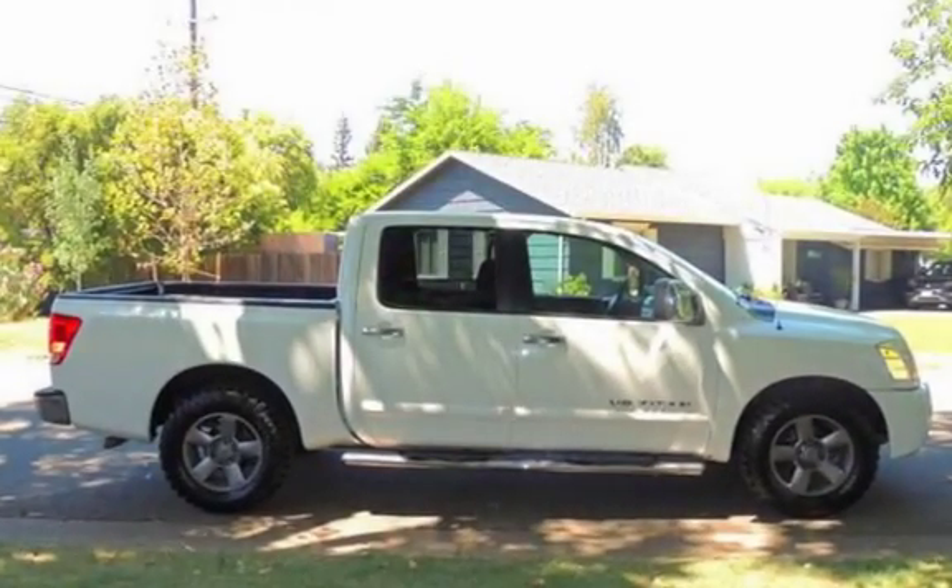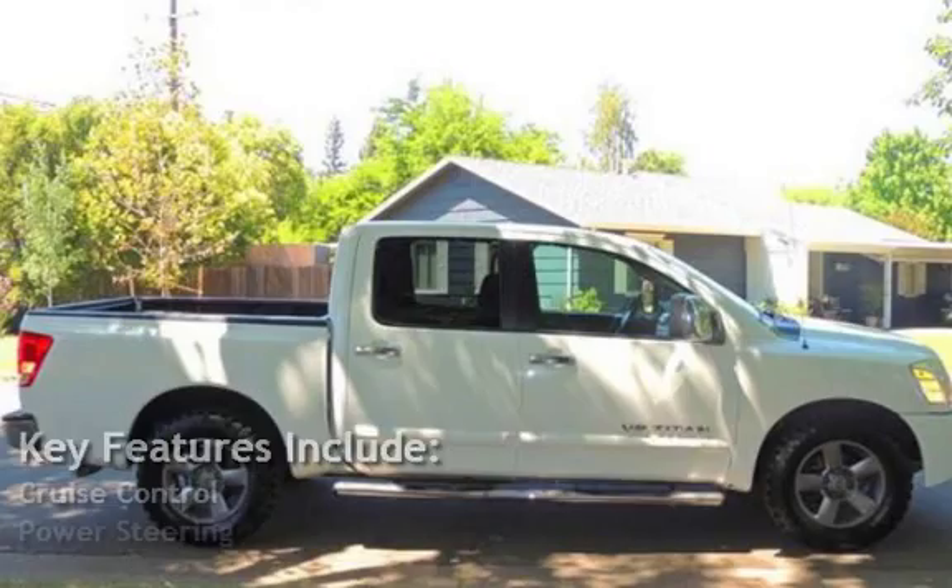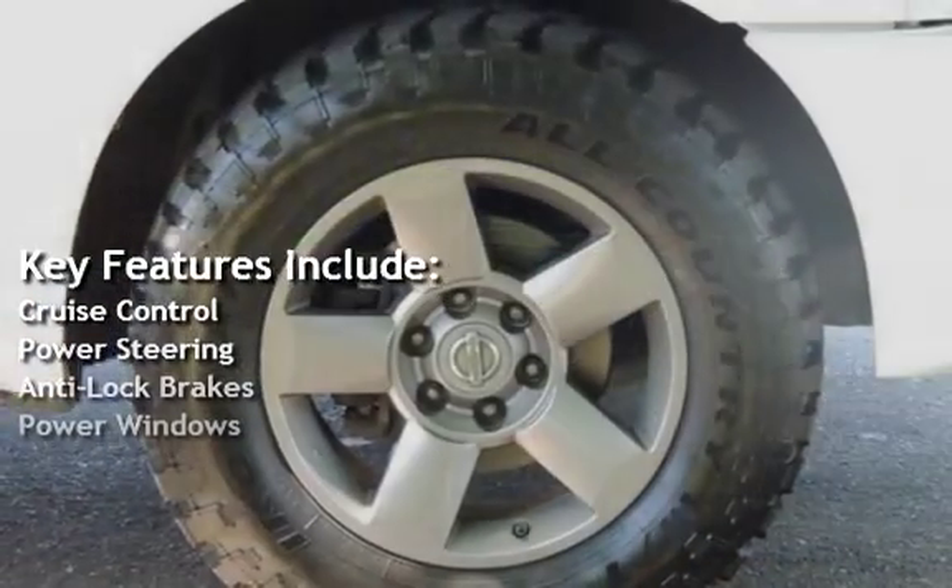Key features include cruise control, power steering, anti-lock brakes, and power windows.